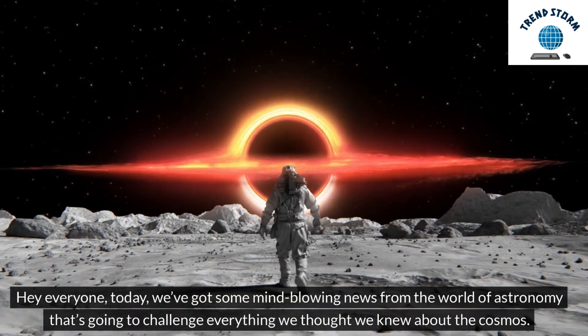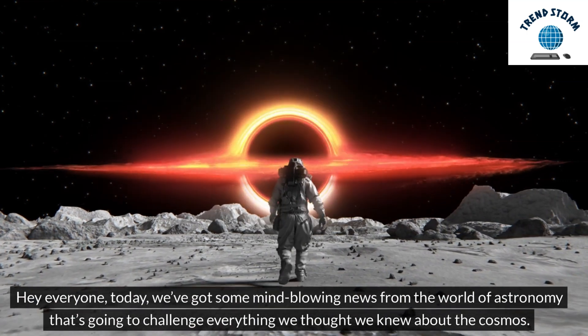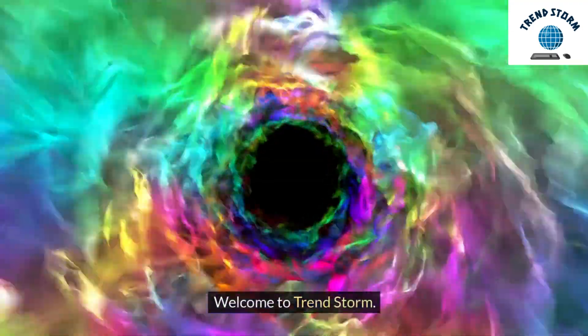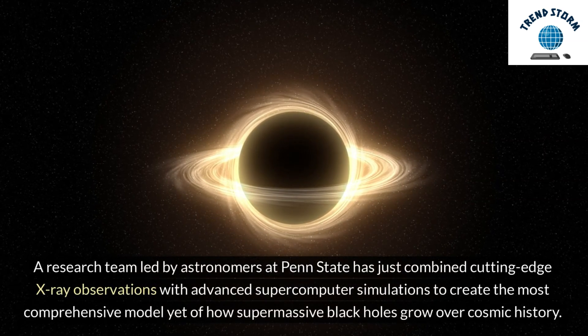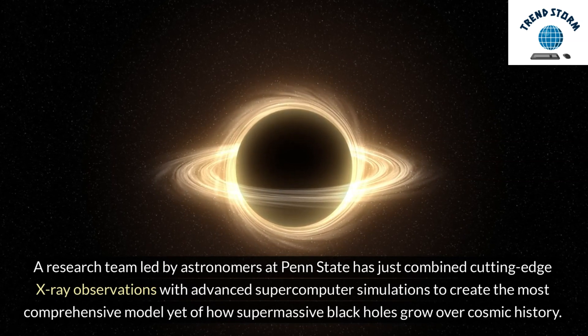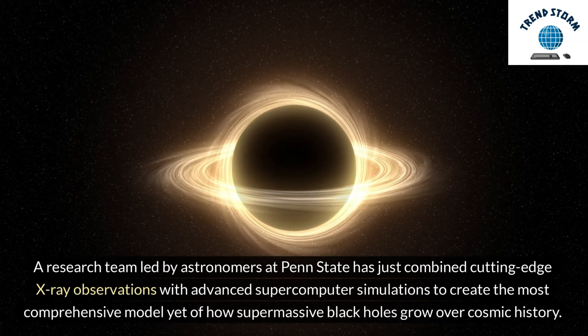Hey everyone! Today, we've got some mind-blowing news from the world of astronomy that's going to challenge everything we thought we knew about the cosmos. Welcome to Trendstorm. A research team led by astronomers at Penn State has just combined cutting-edge X-ray observations with advanced supercomputer simulations to create the most comprehensive model yet of how supermassive black holes grow over cosmic history.